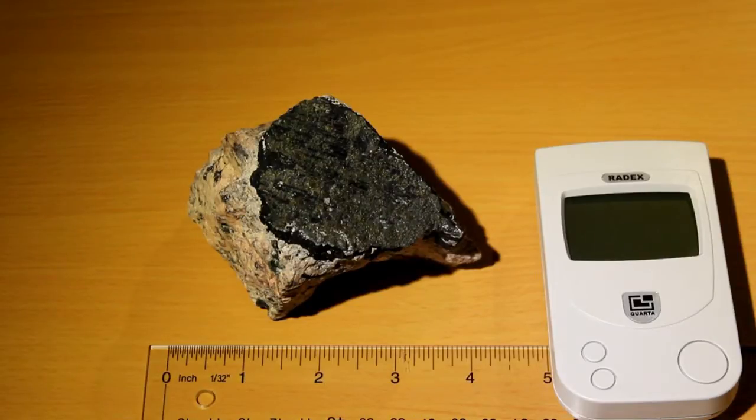Thank you very much for your attention. I'm not a real expert in this matter — I collect such specimens more out of curiosity. If you should be a professional or an expert, I'd really appreciate your comment, especially concerning a probable danger of this radiation level. Thanks again, and have a nice day.